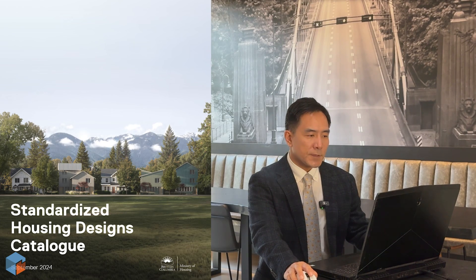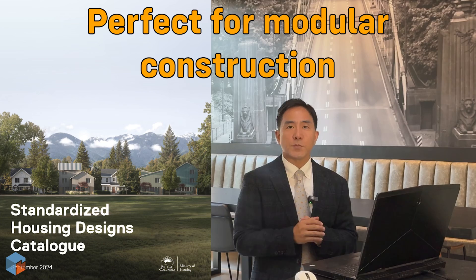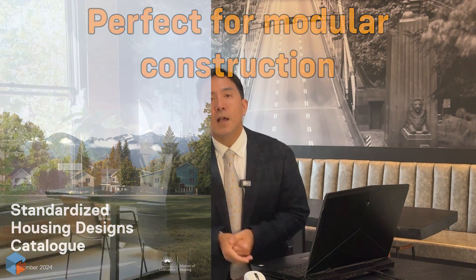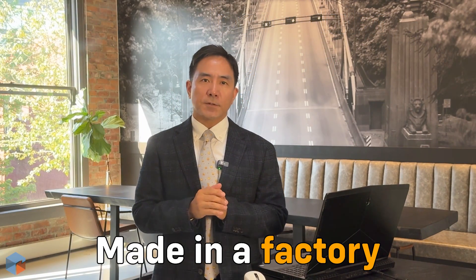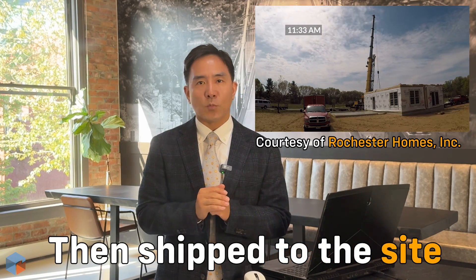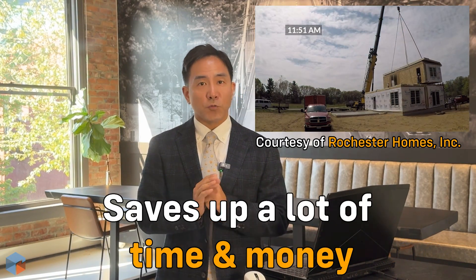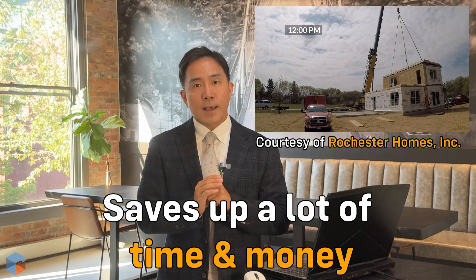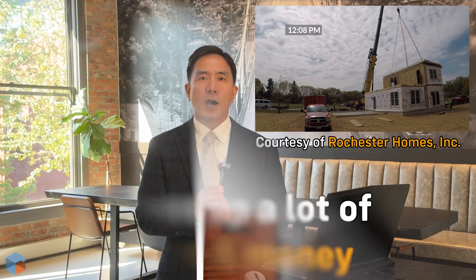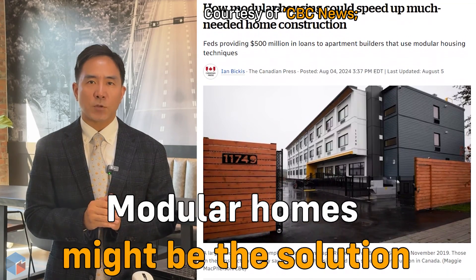What's also interesting is that these pre-approved designs are perfect for modular construction, which brings us to modular homes. Modular homes are built in sections in a factory, then shipped to the site and assembled like giant Lego blocks. This method not only speeds up construction, but also reduces waste and can save a lot of money. Even given the housing crunch we are in, modular homes could be a modern solution to an age-old problem.